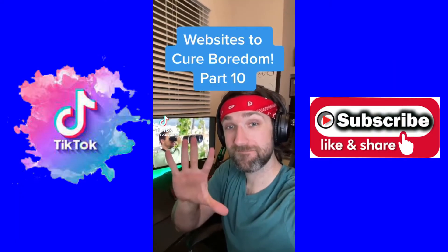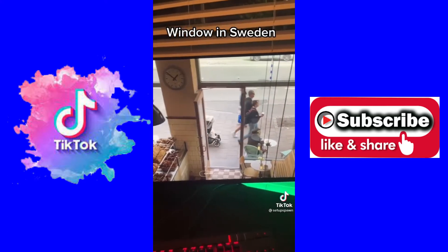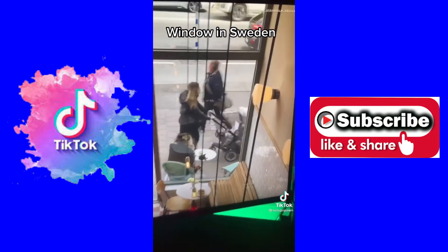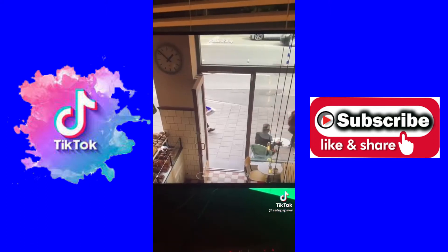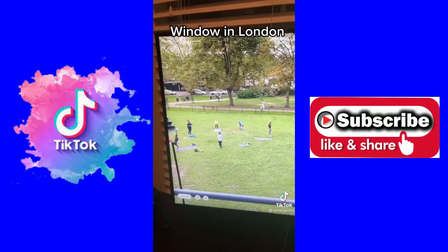Websites to Cure Boredom, Part 10. If you go to this website, you can watch live streams out of other people's windows throughout the world. This one's in Sweden. And if you want a new window, just click the button and it'll give you a new city. Looks like we got people working out in London.